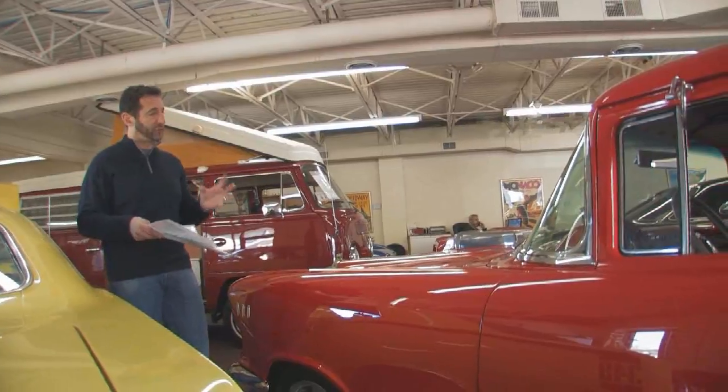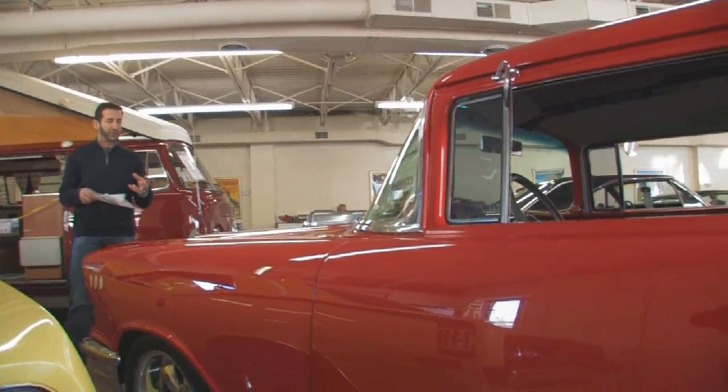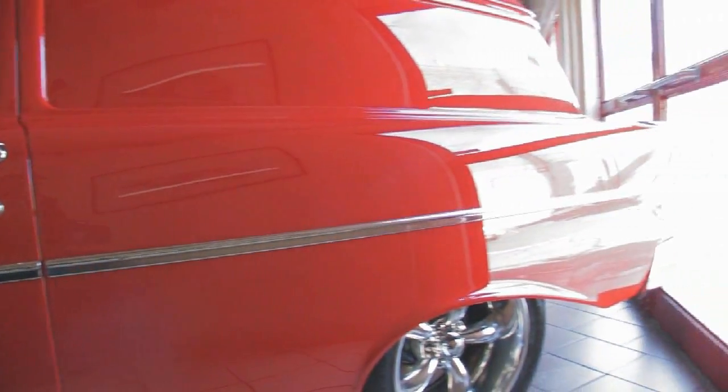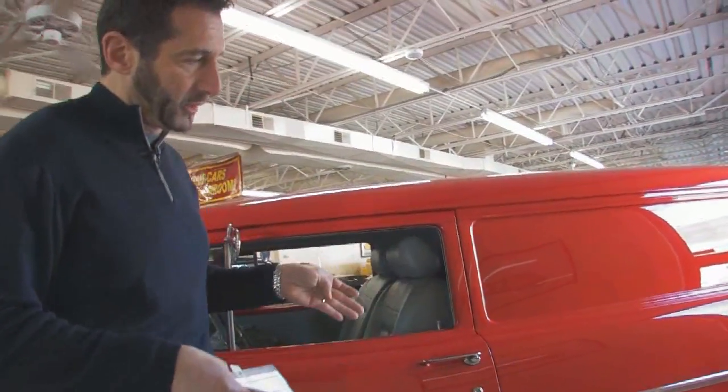The paint on this is fresh — just been done. It's matador red, color-sanded, and show waxed. It'll probably be in our next show if it doesn't get sold here very quickly. A couple of nice little features and touches we'll walk around and look at.